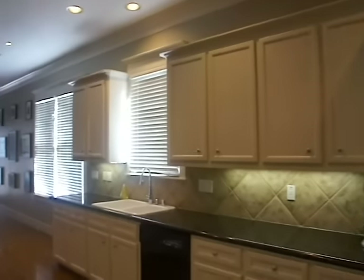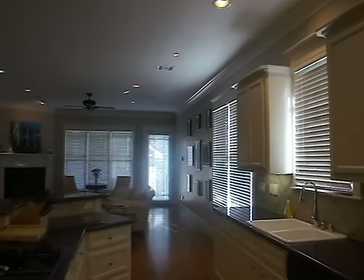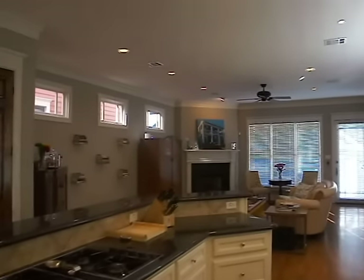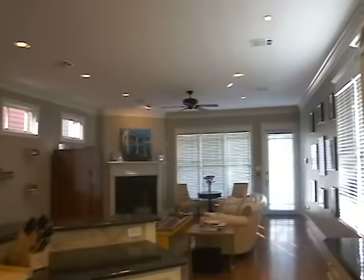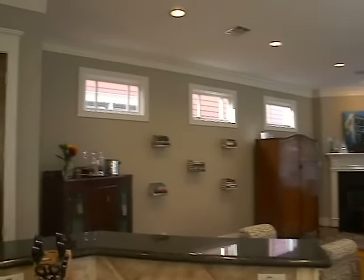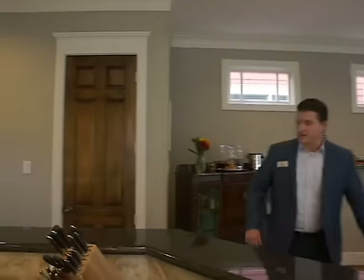As you work your way into the kitchen, you'll see how much space there is and how open and really updated it is. Tons of cabinet space, granite, gas stove, a walk-in pantry, and of course a nice little bar seating area for entertaining your guests and family.